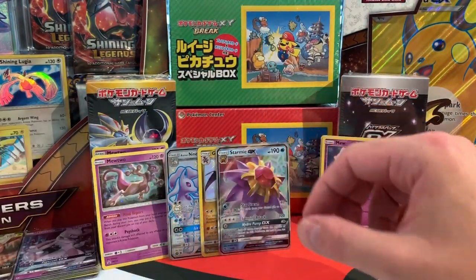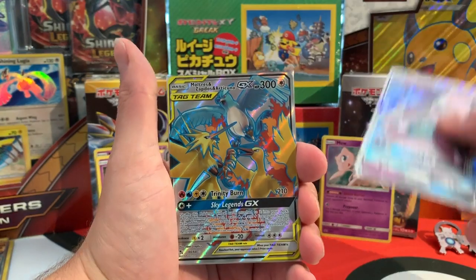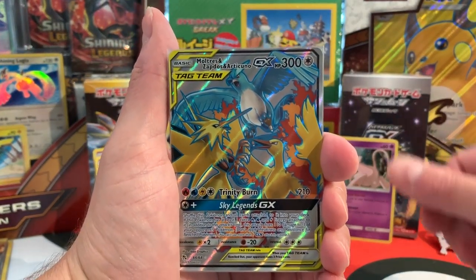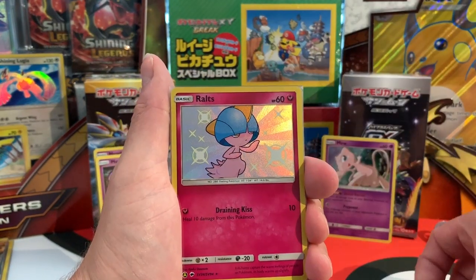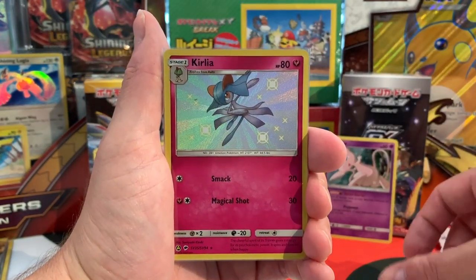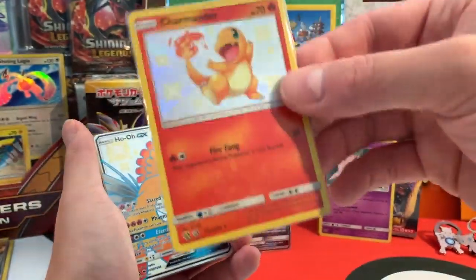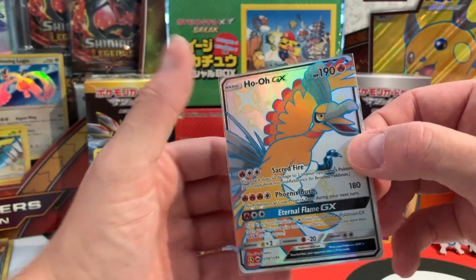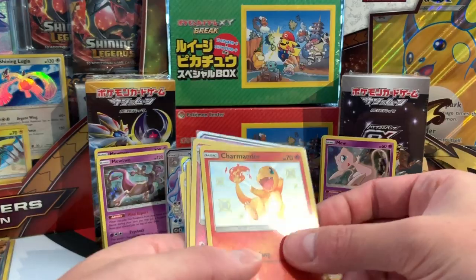If you remember, here are the pulls from the first video opening — 12 booster packs in our English video. From those 12 packs we had one Mewtwo GX, one Zapdos-Moltres-Articuno GX, a Full Art GX, then Sudowoodo, Ralts, and Kecleon in their shiny forms, Charmander — which is the giveaway card from the last video — and a Hoopa GX.